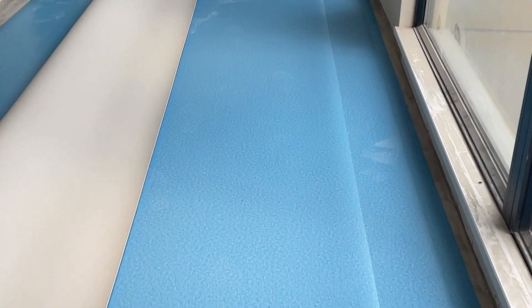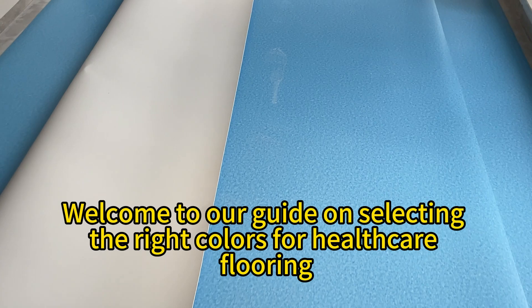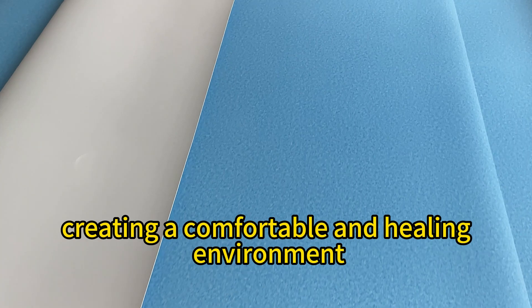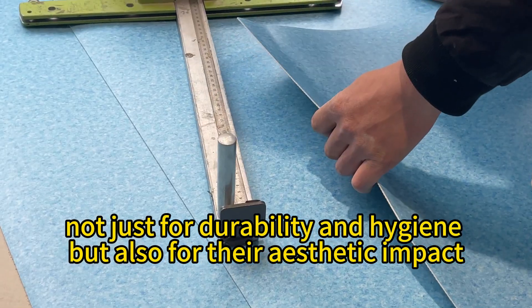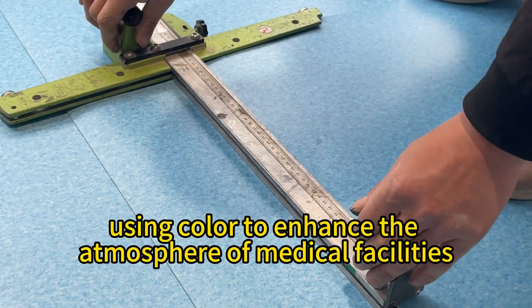Welcome to our guide on selecting the right colors for healthcare flooring. In medical settings, the design and color of flooring play a crucial role in creating a comfortable and healing environment. Teffa's healthcare flooring solutions are designed not just for durability and hygiene, but also for their aesthetic impact, using color to enhance the atmosphere of medical facilities.